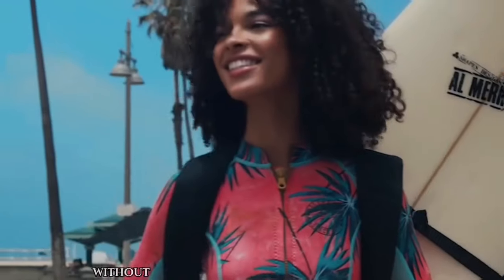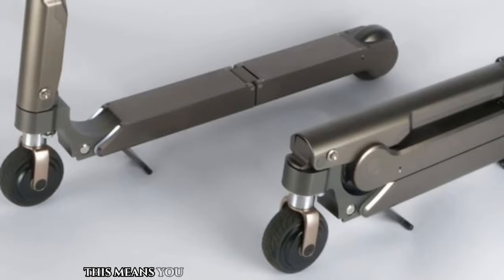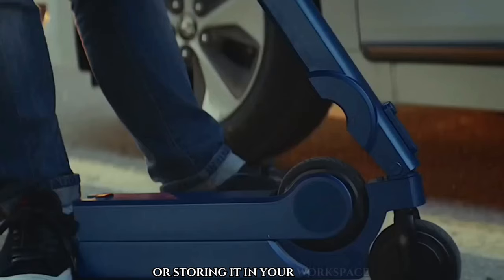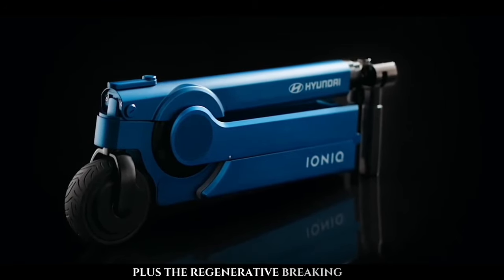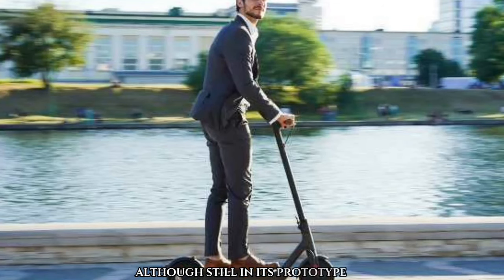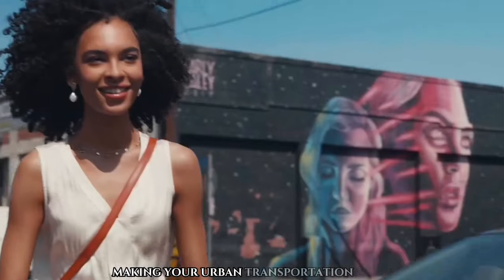Perfect for longer journeys without any worries about running out of power. What sets this scooter apart is its collapsible design, meaning you can take it with you wherever you go, whether it's hopping on public transport or storing it in your workspace. Stay informed with the digital display that shows your scooter's current status in real time. The regenerative braking system recharges the onboard battery while braking downhill, maximizing efficiency. Although still in its prototype stage, the Hyundai Foldable Electric Scooter is expected to launch with additional features, making your urban transportation a breeze.